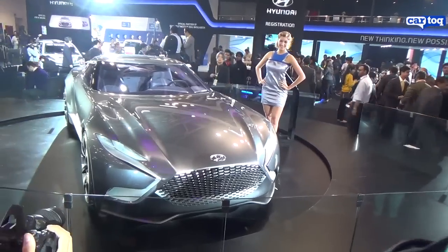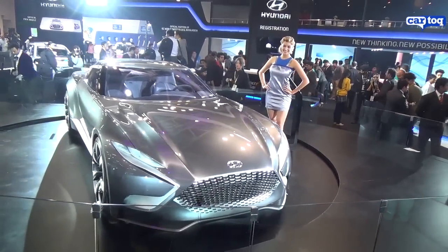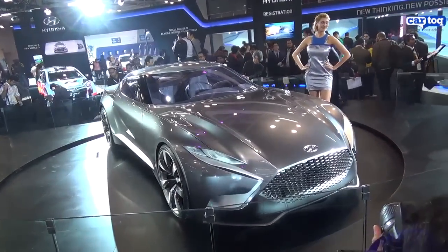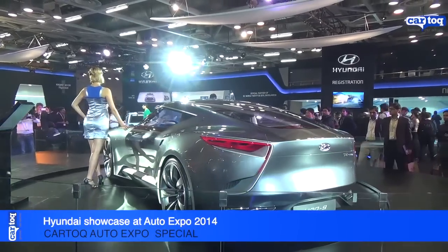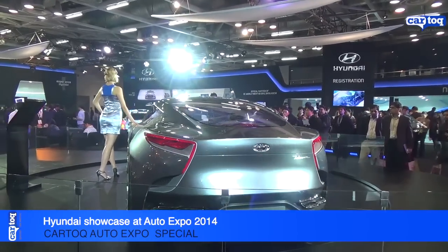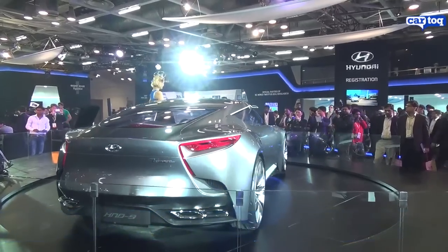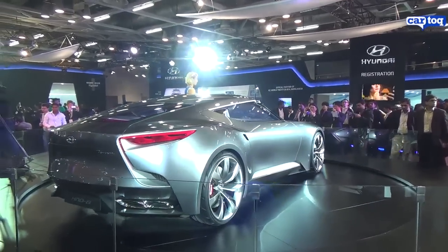The other highlight and the centerpiece at the Hyundai stall was the HND9 Venas concept car. As with all concept cars, this is just the showstopper. It looks great — it's got a complete sports car-like profile, but it's not a car that would come into the market.